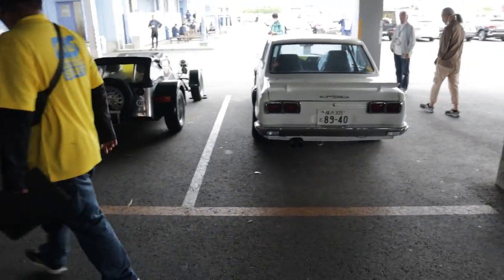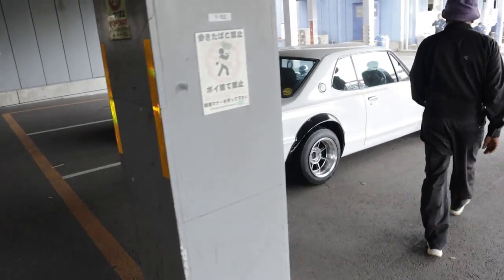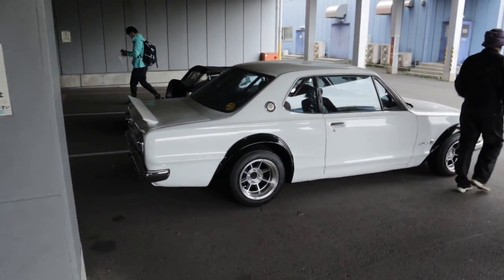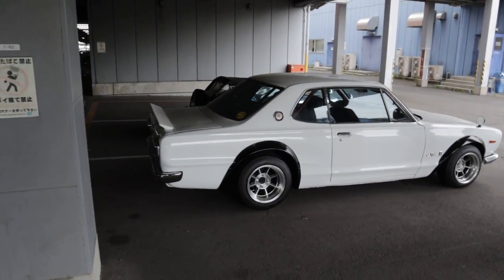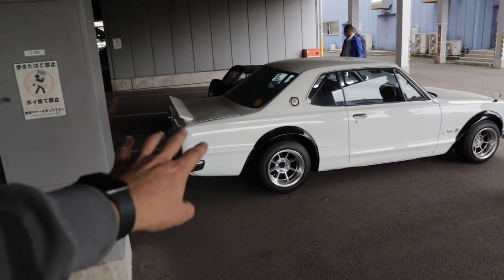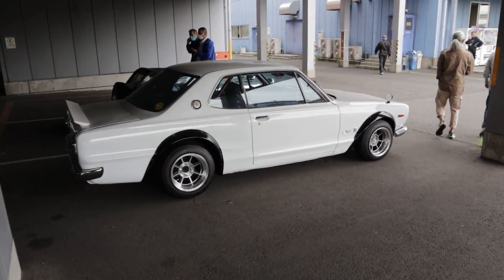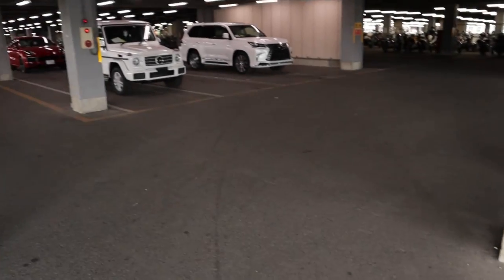On the bottom level now, heading to the crash corner. Pretty nice Hakosuka here — very heavily modified with a cage, but will still sell for 60-70 grand. These things are so expensive now even as an R grade with quarter panels cut and repaired. Such a collectible item.